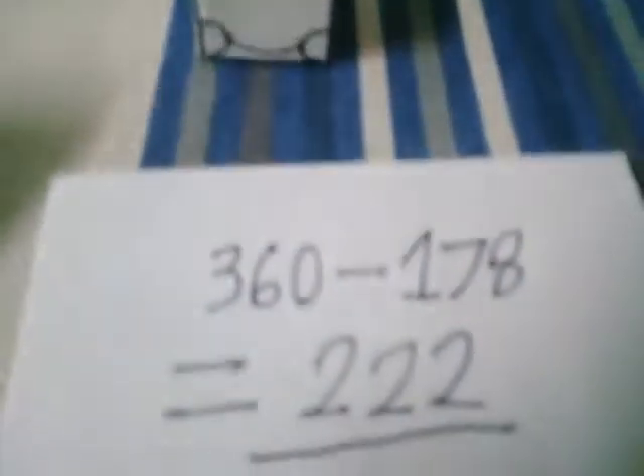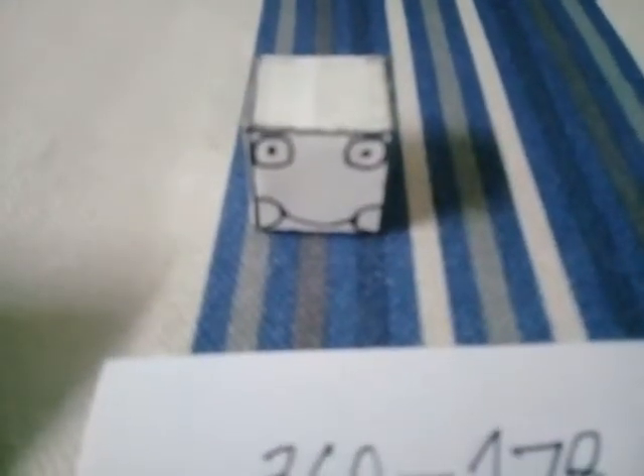Let's use the calculator. Well, your answer is wrong. Its answer is 182. You are wrong already. Sorry. Look at the calculator — see? I'm correct. Sorry.